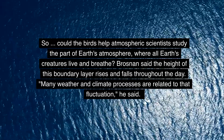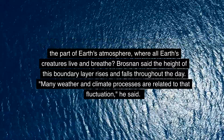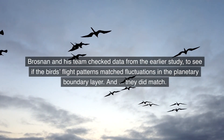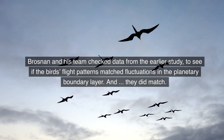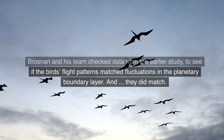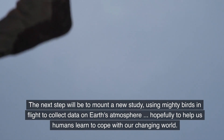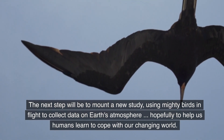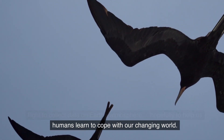Brosnan noted that the height of the boundary layer rises and falls throughout the day, and that many weather and climate processes are related to that fluctuation. Brosnan and his team checked data from the earlier study and found that the birds' flight patterns did match fluctuations in the planetary boundary layer. The next step will be to mount a new study, using the birds in flight to collect data on Earth's atmosphere, hopefully helping humans learn to cope with our changing world.